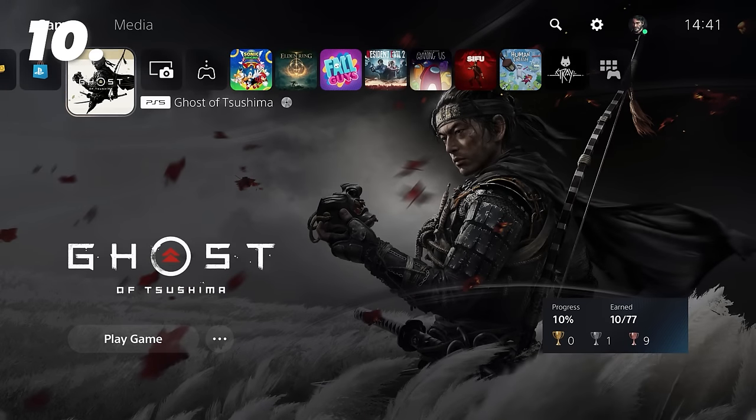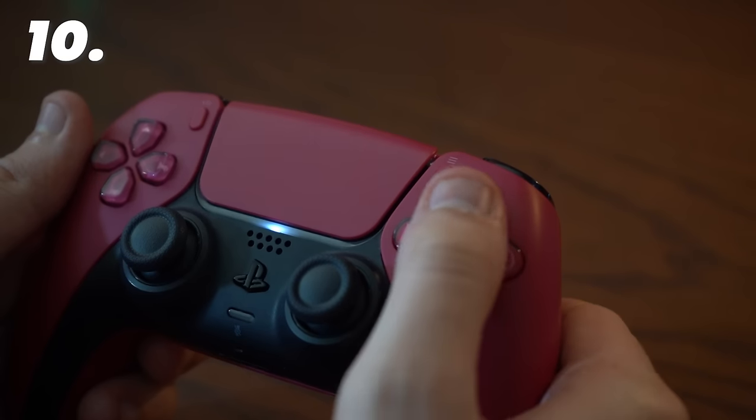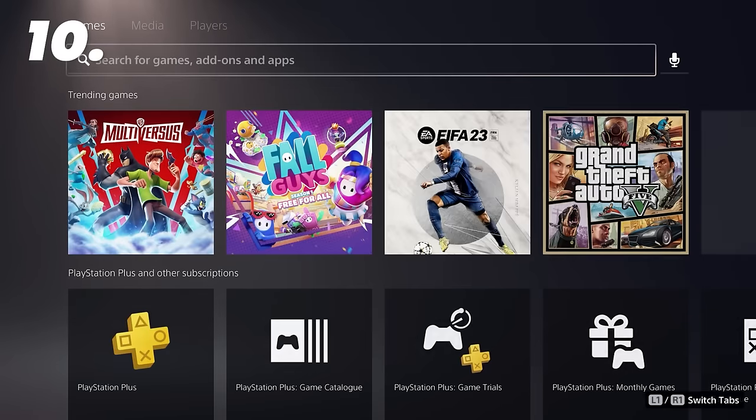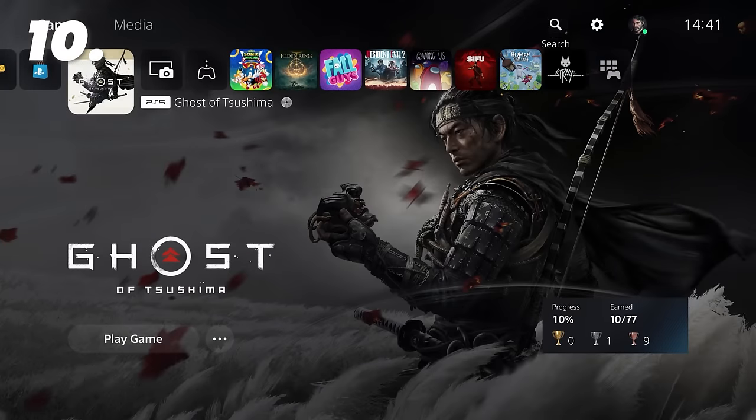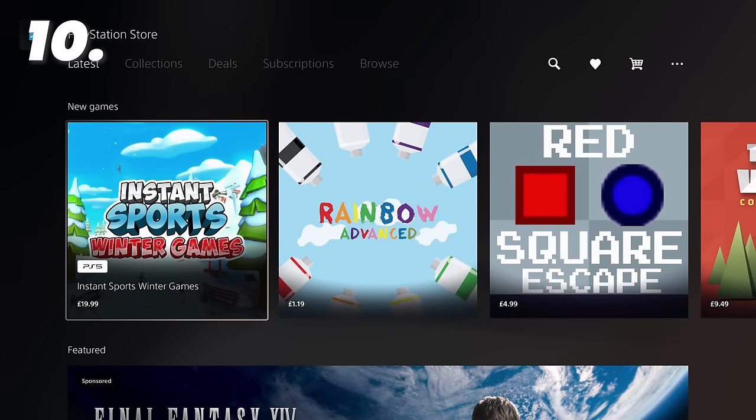A nice and easy one: if you're on the homepage or the PlayStation Store, pressing Triangle and then X will quickly get you typing into the search bar, bypassing the need to navigate to it with the D-pad, so you can be looking up games in your library or games you want to buy at the push of a button.